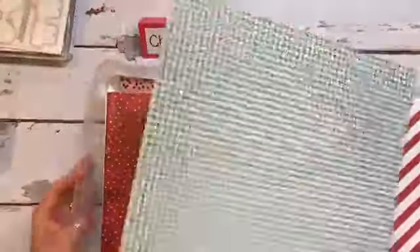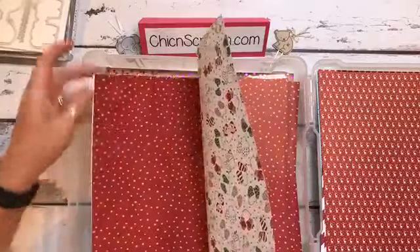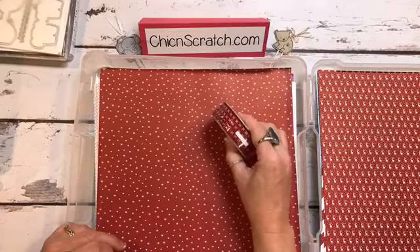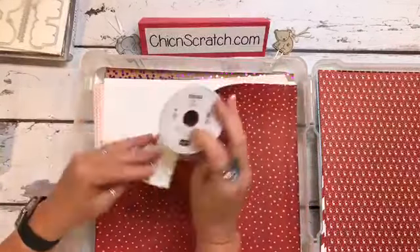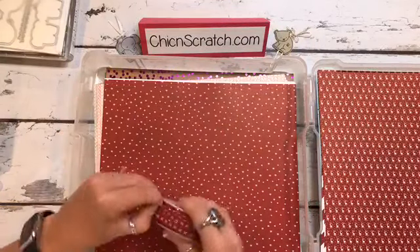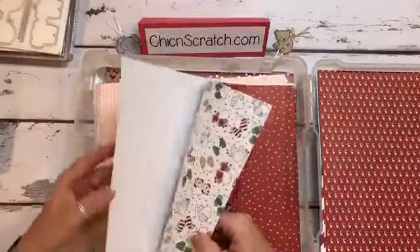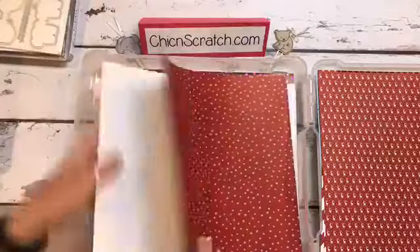Hound's tooth. Every time I look at hound's tooth I think about my husband — I used to have a black coat and I absolutely loved it. My sister loved it, but David did not. This is beautiful paper. Let me grab the ribbon — I'm thinking this is Cherry Cobbler? It does match, doesn't it? It'll work. It definitely will work on this side. Y'all can see where my brain's going, right?